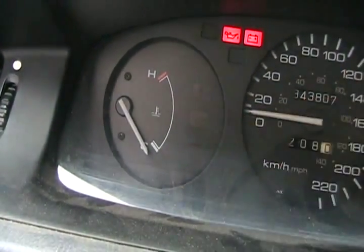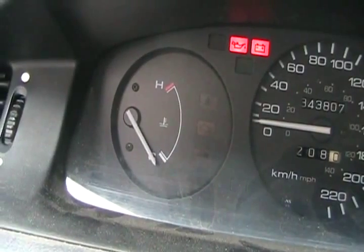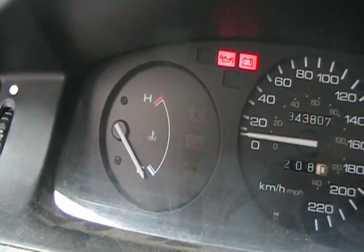Now we're going to talk about idiot lights — service engine soon lights, yellow ones, and red lights.